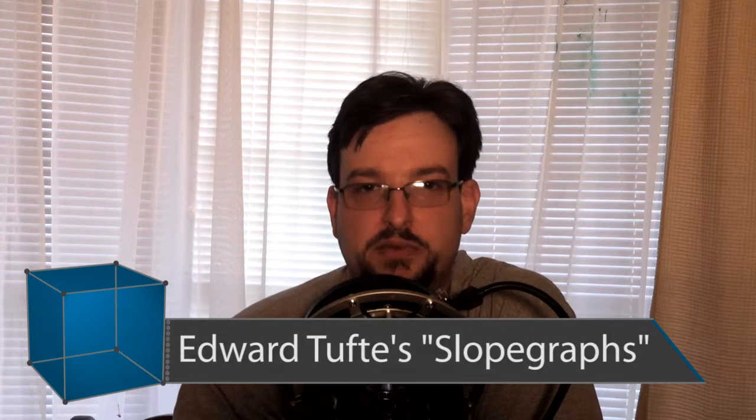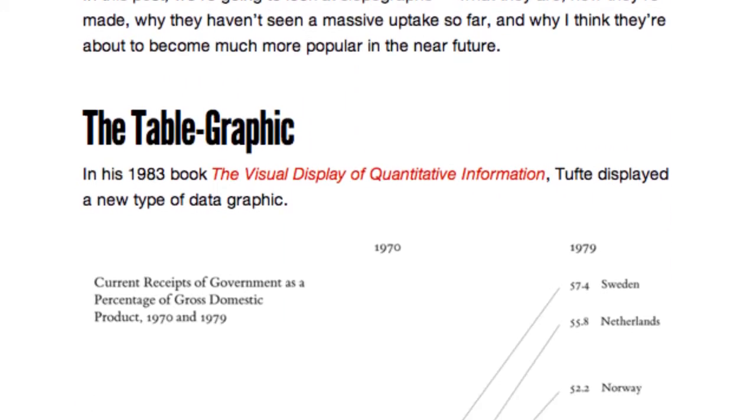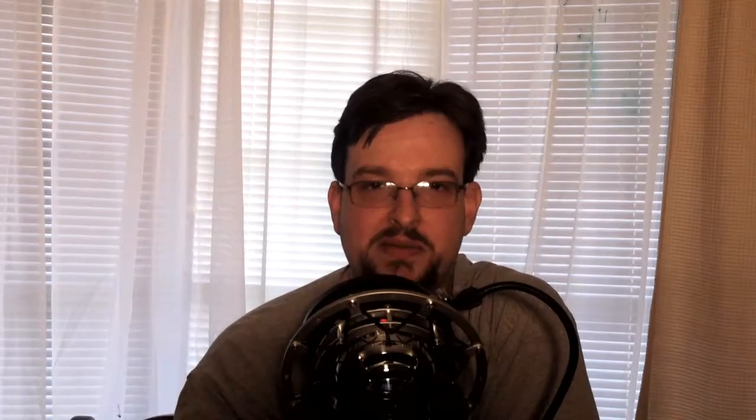Something I'd never heard of until this week was a great article from Charlie Park about Edward Tufte's slope graphs. Everyone knows Tufte as the father of information visualization, and his sparklines have gotten a lot of success. But before sparklines, he came up with a method called slope graphs — very much like the old grade school exercise of matching the column on the left with the column on the right. Done properly, you can read trends in the data based on the slopes of the lines. It's an amazingly simple visualization method.